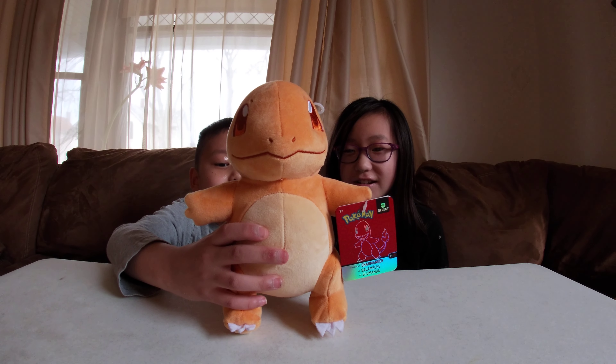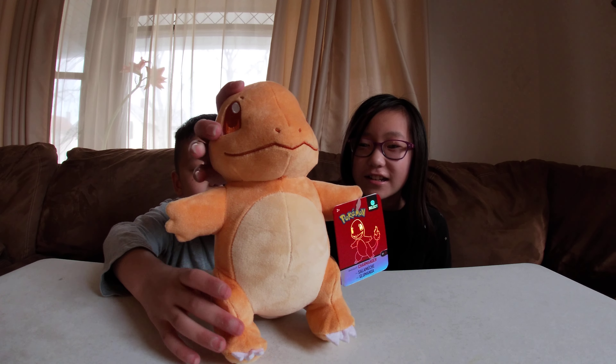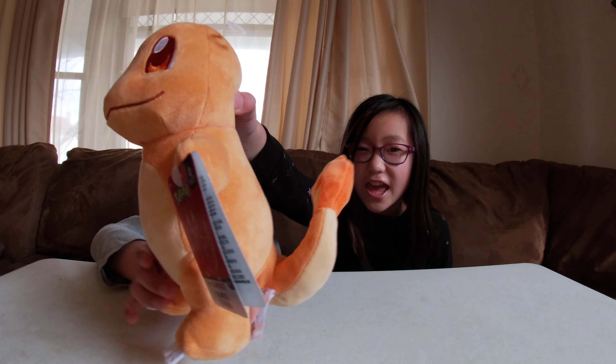Hey guys, today we're gonna show you our Pokemon plushies. We caught them at the store. First, we're gonna start with Charmander — he's like a lizard with a fiery tail.